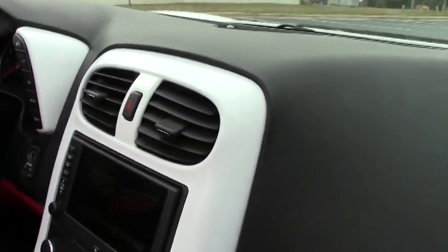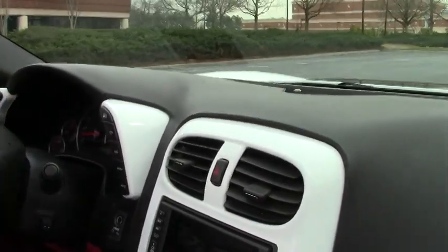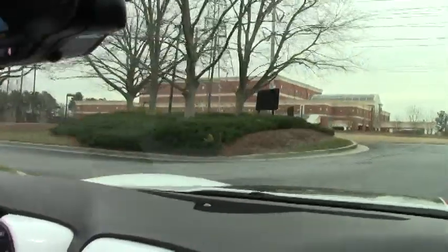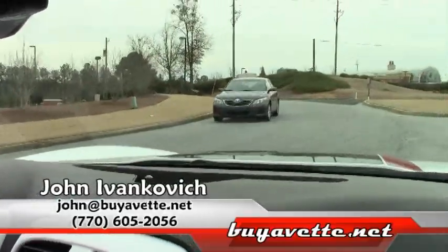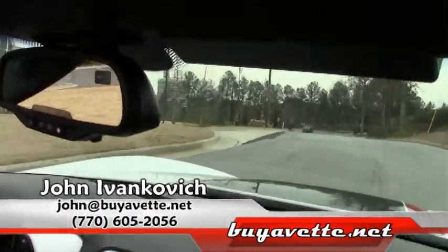So if you're looking for that Corvette that you want to show, this is the one for you. Give me a call at 770-605-2056, or john.finditby-yvette.net.